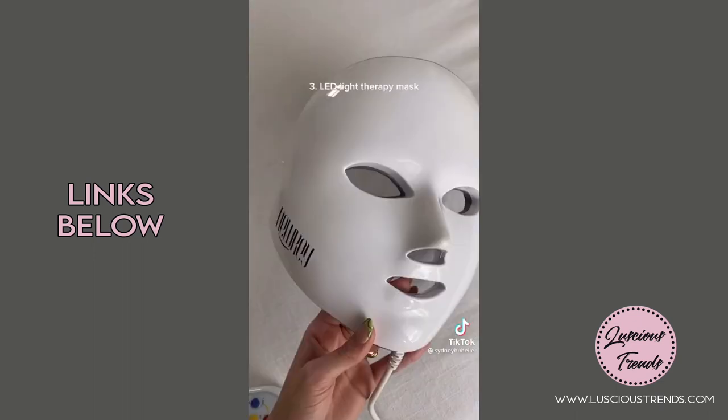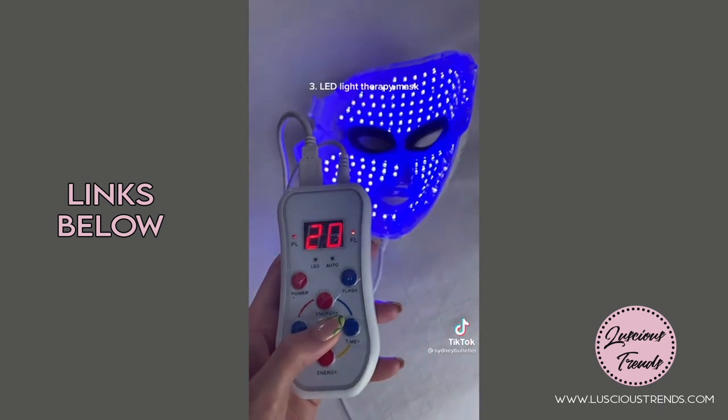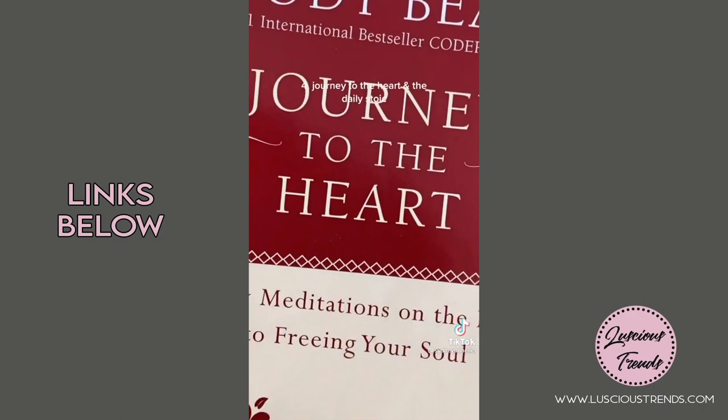The 64-ounce water bottle helps me stay really hydrated, and I love the top on this one. I love using this LED light therapy mask to help with acne, acne scars, and anti-aging.